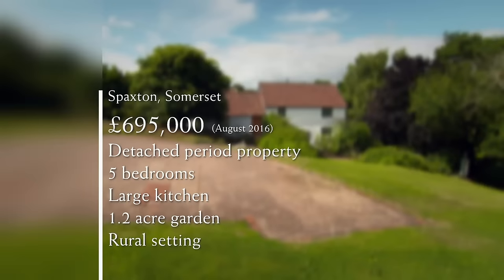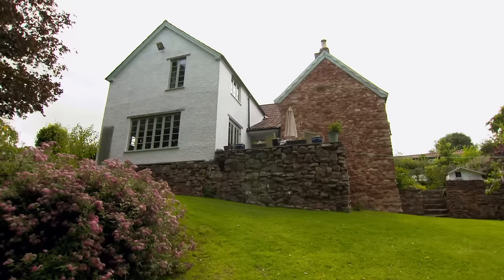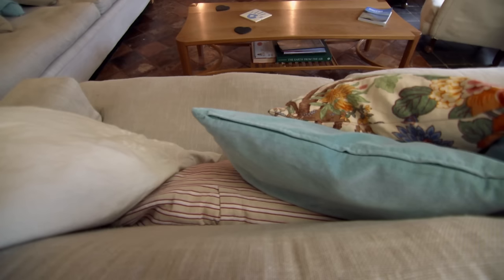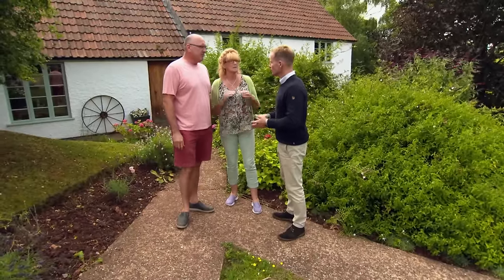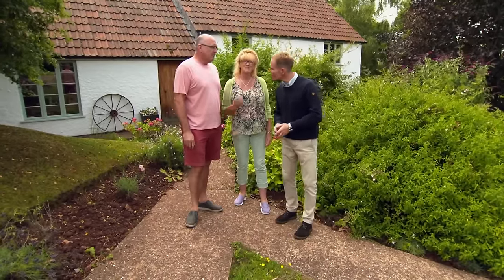The detached period property has loads going for it — one more bedroom than asked for, a large kitchen, and gardens of over an acre in a glorious setting in the heart of the Quantock Hills. The study is a very good room, and the garden is wonderful. But Steve was a little disappointed by the size of the house, the kitchen in particular. There's a lot to like, but they really feel this house lends itself to a family with small children — a happy home for somebody else.